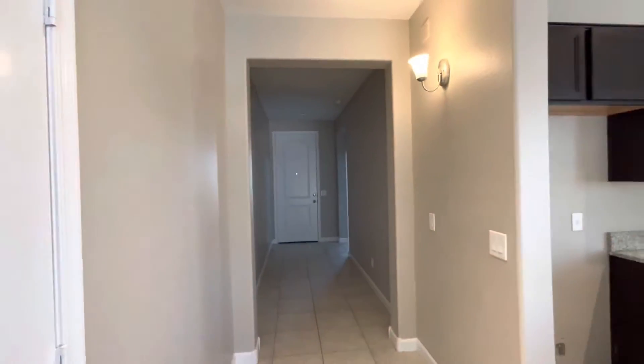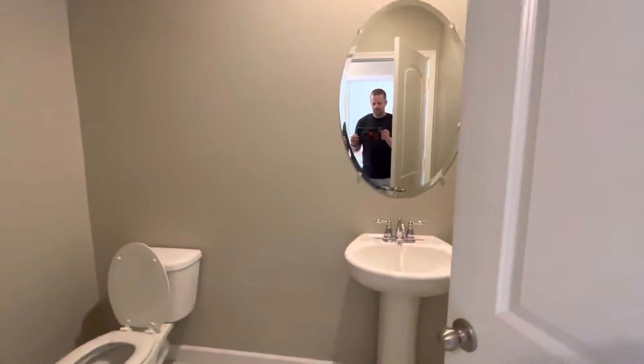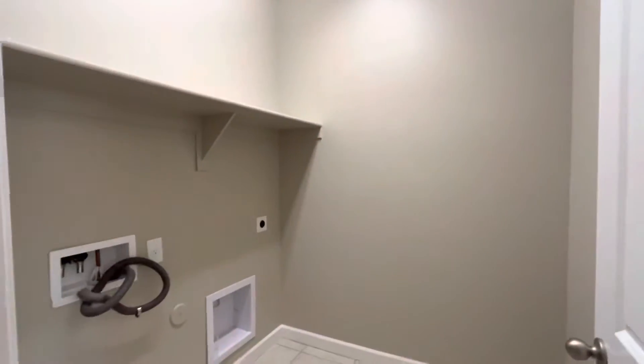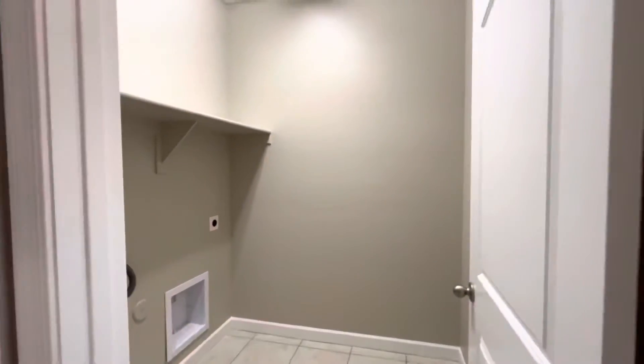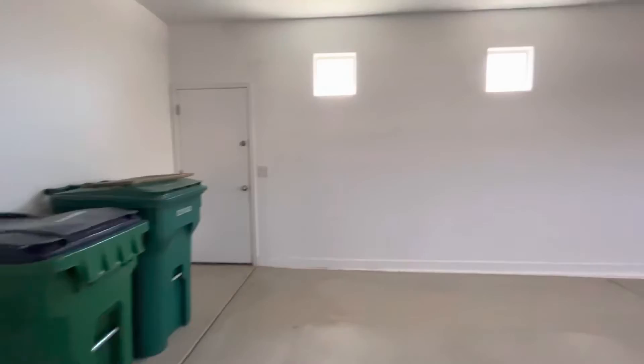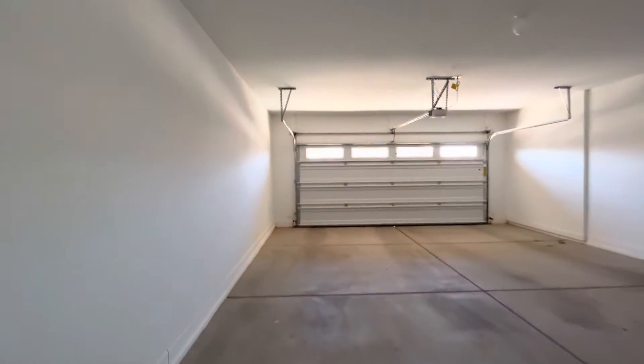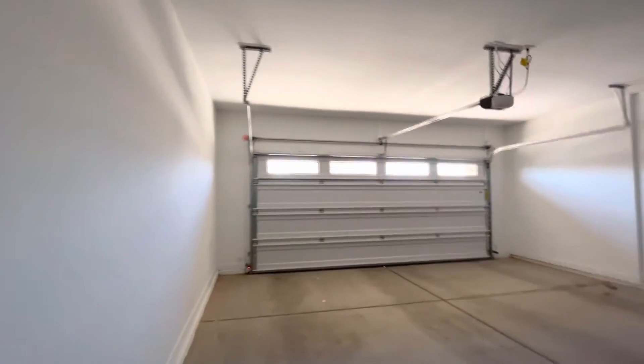There's the pantry — that's the front door down there, and those two bedrooms were over there. Now over here is the third bathroom, and across from that we have the laundry room. Let's check out the three-car garage. It's a nice size — good width and length.